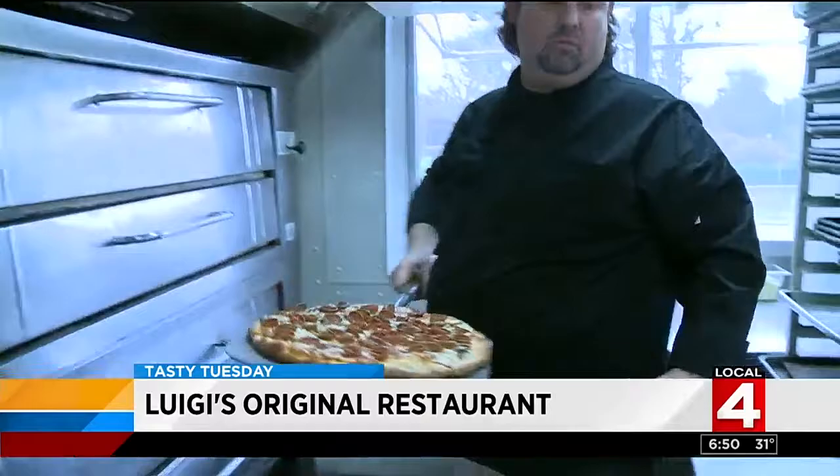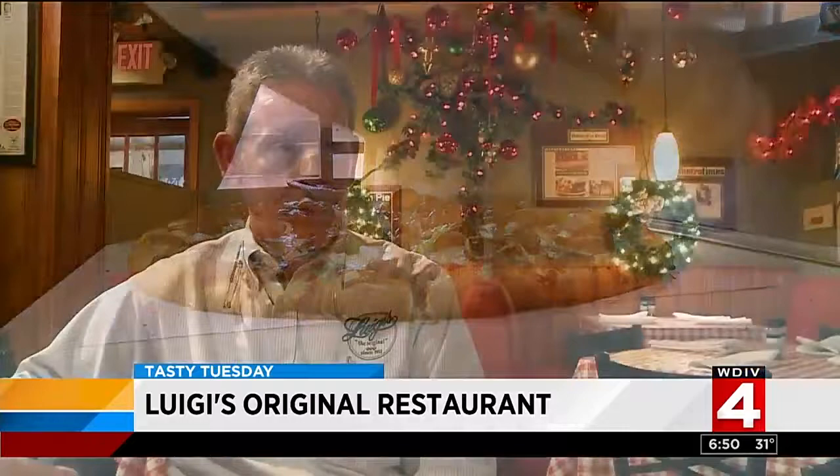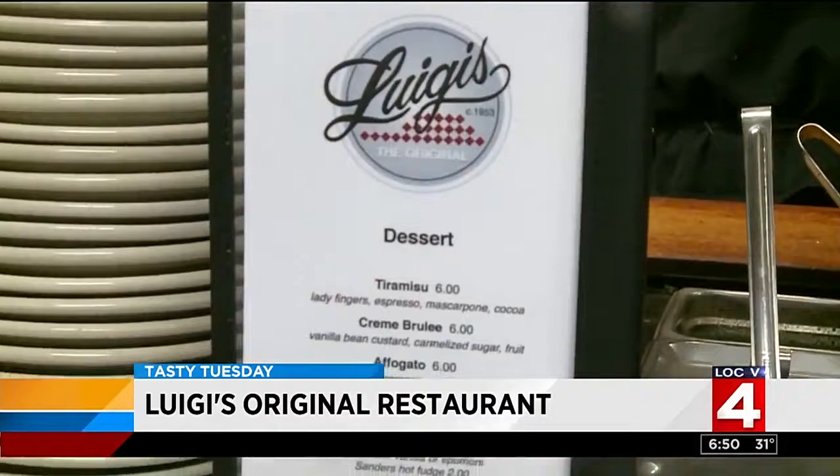The owner put a lot of pizzazz into the wine list, the Michigan beers and bourbons. And those desserts — do they really have garlic in them? Tiramisu is made in-house, cannolis are delicious, and they also make the creme brulee in-house.